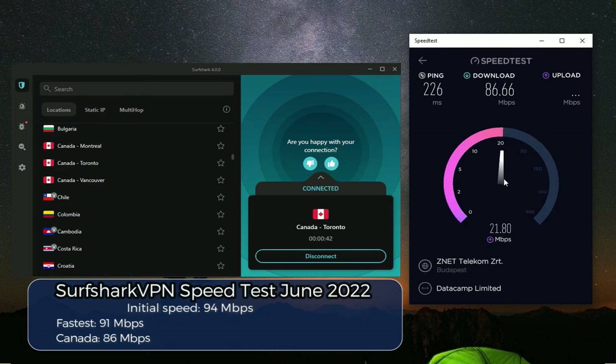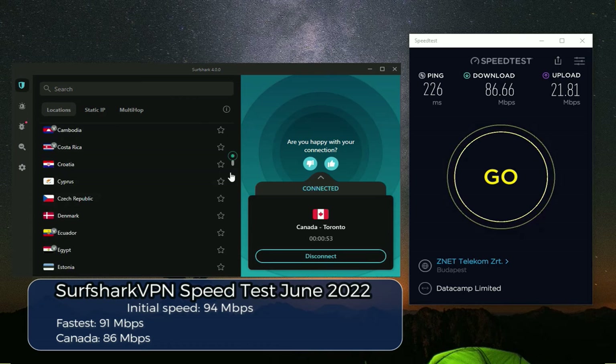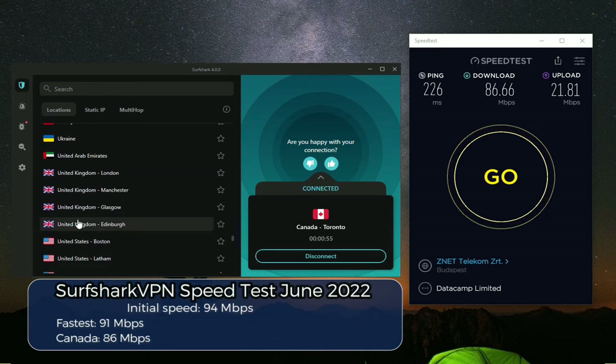We got an 86 megabits per second download speed in Canada. I will say that is brilliant — it's less than a 10% decrease compared to my initial download speeds. So that makes me really happy.